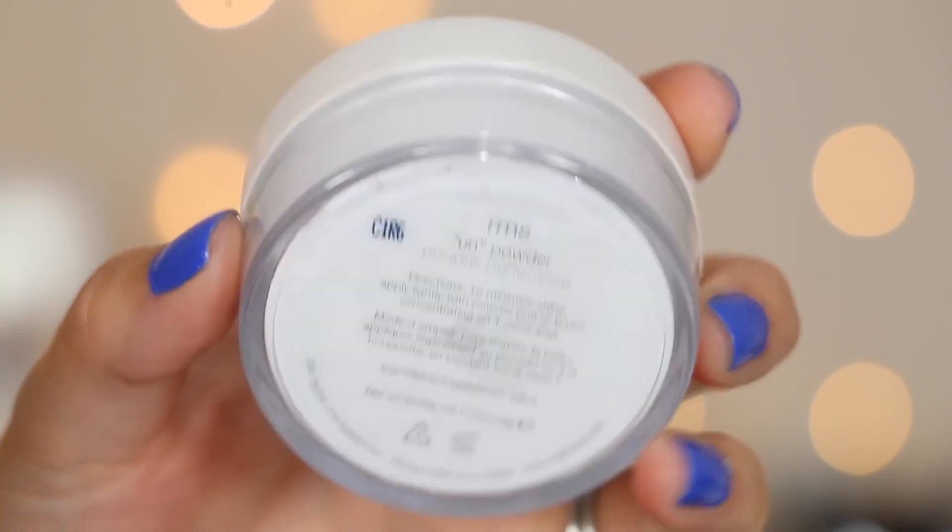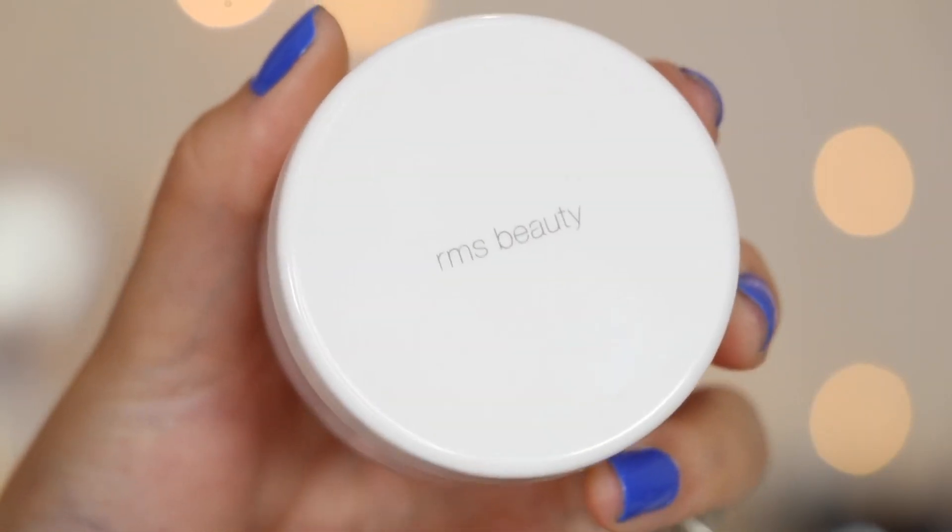Now I want to talk about this face powder because it is so amazing. I used it in a recent makeup tutorial and I've been using it all month. This is from RMS Beauty — really great makeup line with a lot of natural ingredients. This is their Un-Powder. I still love and obsess over the RCMA No Color Powder — it's my favorite powder ever, it's like 12 bucks for three ounces, incredible deal. But I was on the Beautylish website one day and saw this and thought I'd try it.